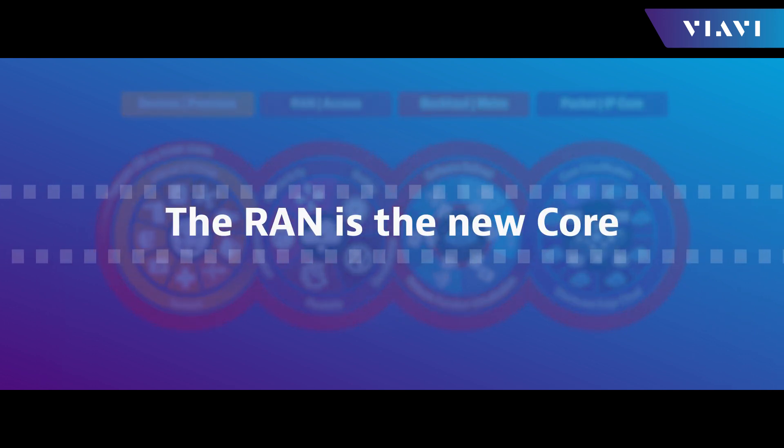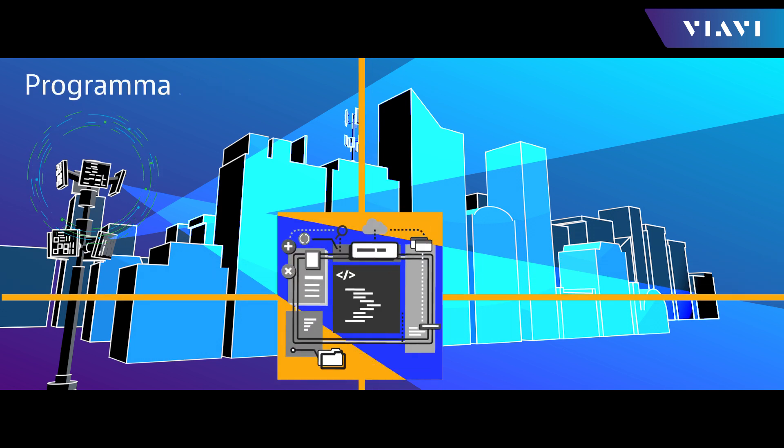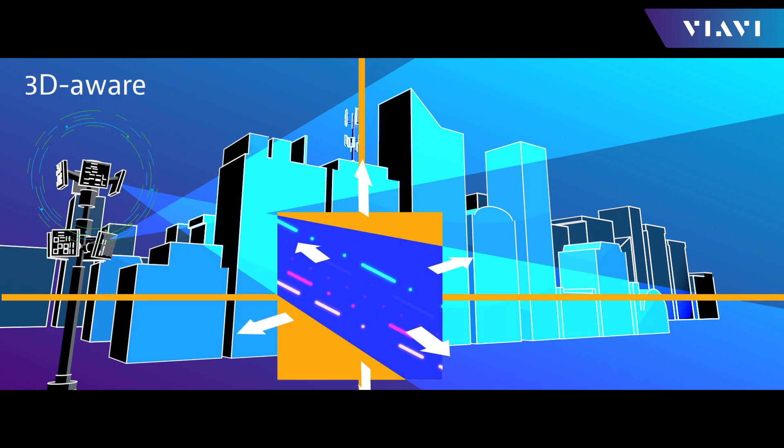In order to manage, assure, and optimize this new 5G network, solutions will need to be more accurate in location, more programmable, and be beam-aware and 3D-aware.